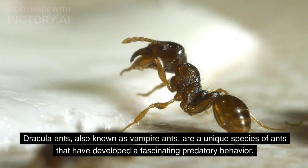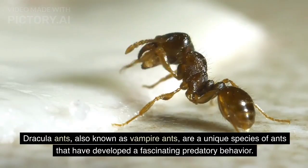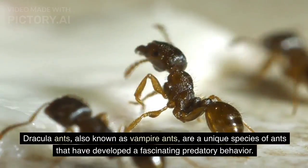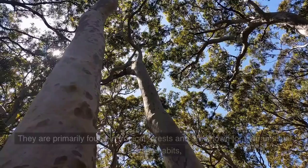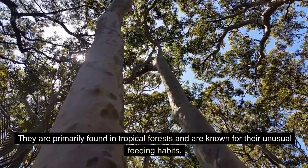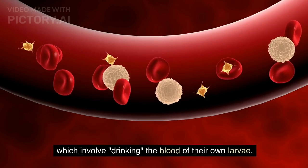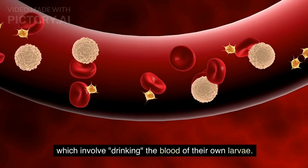Dracula ants, also known as vampire ants, are a unique species of ants that have developed a fascinating predatory behavior. They are primarily found in tropical forests and are known for their unusual feeding habits, which involve drinking the blood of their own larvae.